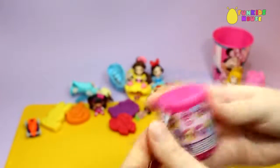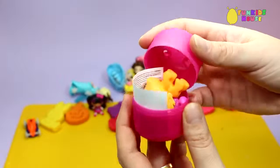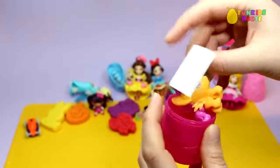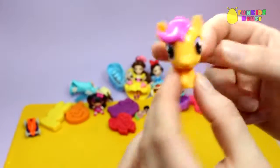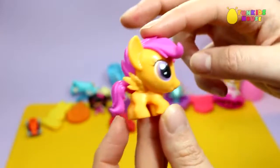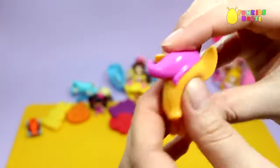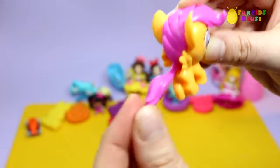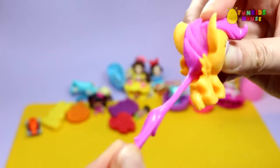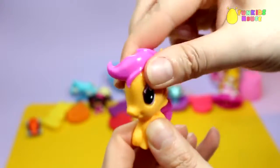My Little Pony mash and surprise. Let's put on her face. It's Scootaloo. She's an orange pony with pink hair. Let's go!